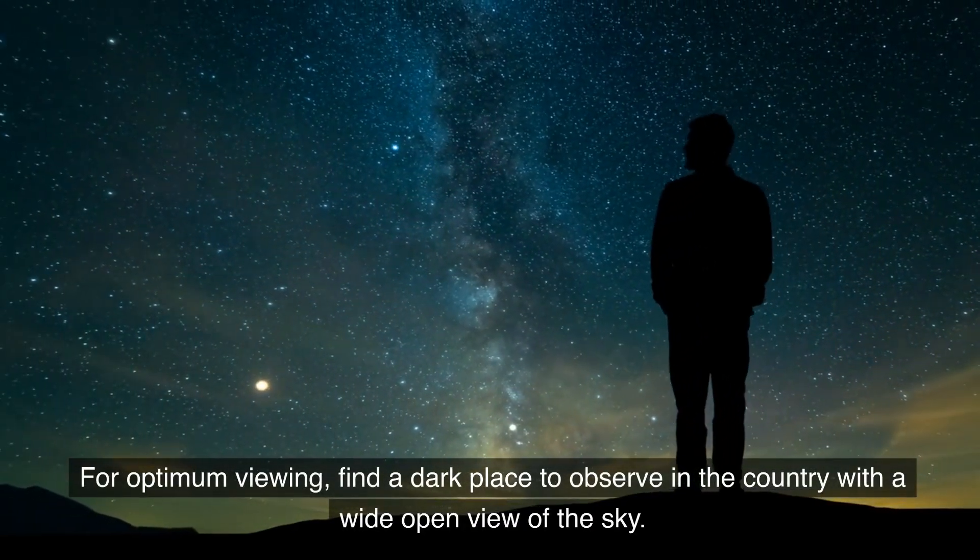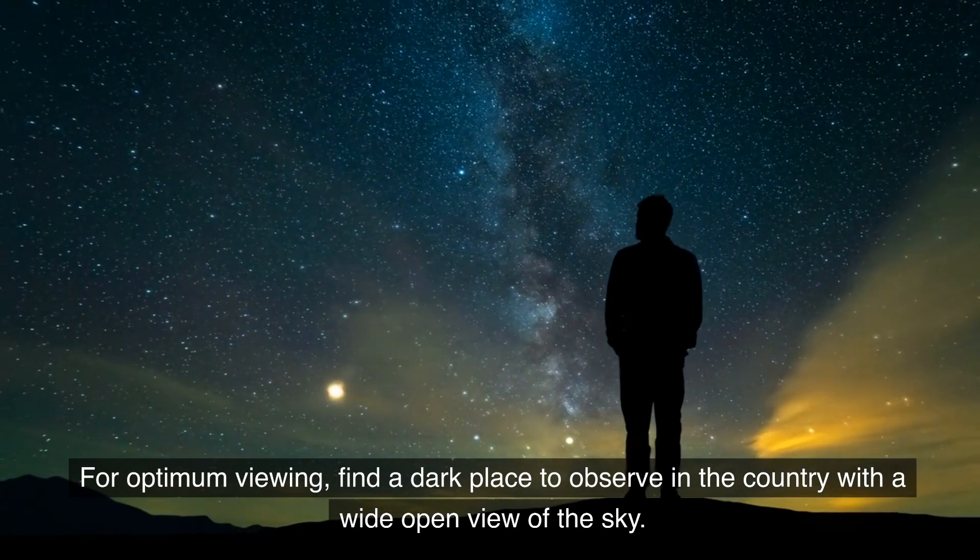For optimum viewing, find a dark place to observe in the country with a wide open view of the sky.